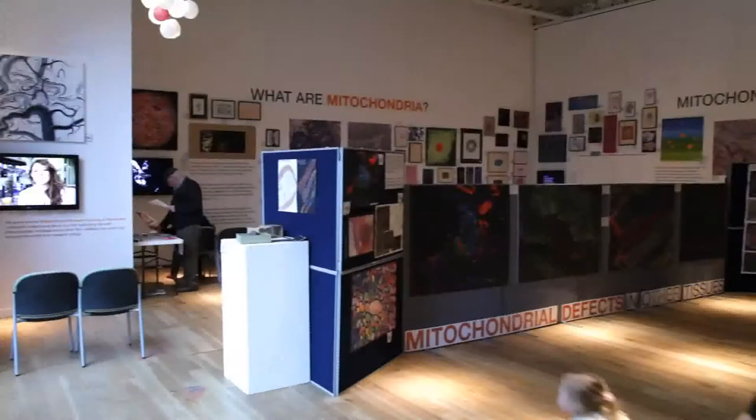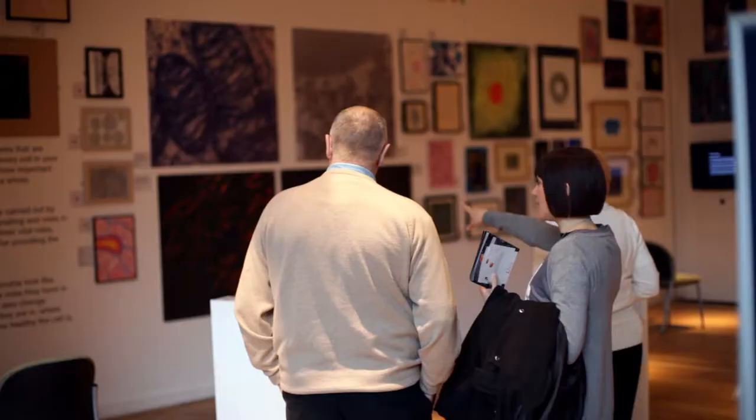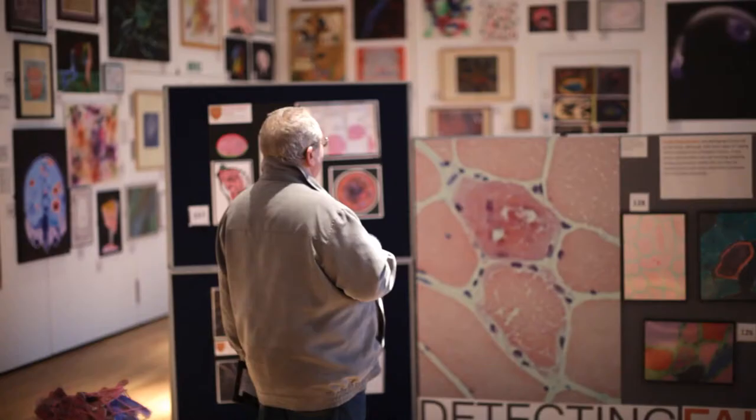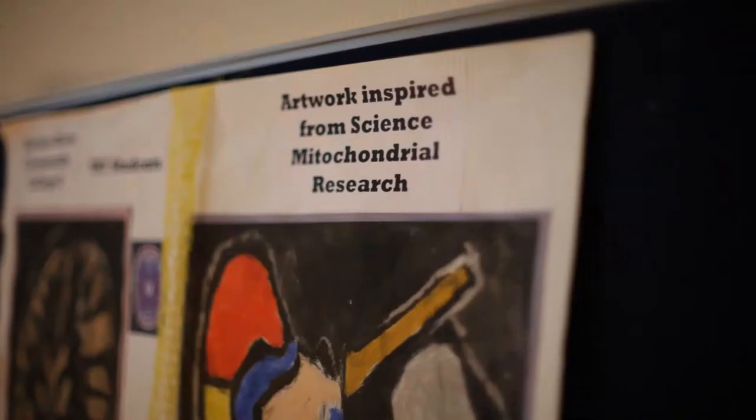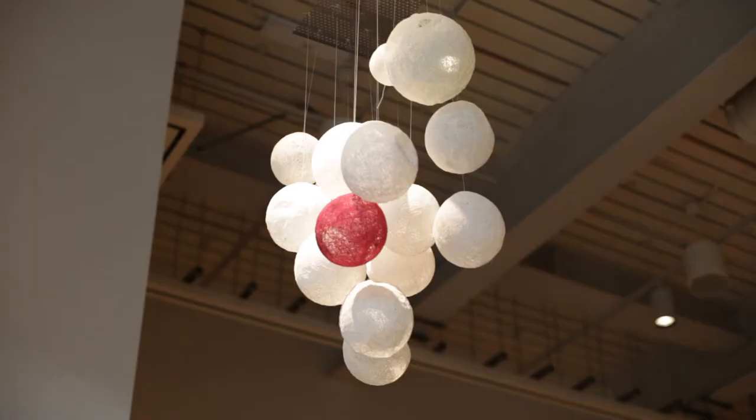This week is International Brain Awareness Week. We set up this exhibition to interact with various different local community groups and local artists to really discuss our research. We have a particular interest in the brain but also bringing mitochondria into the public eye, so we took some of the pictures we generate in the lab out to different community groups and got them to interpret them in artistic forms. This exhibition is a chance for us to talk to people about the work we do.